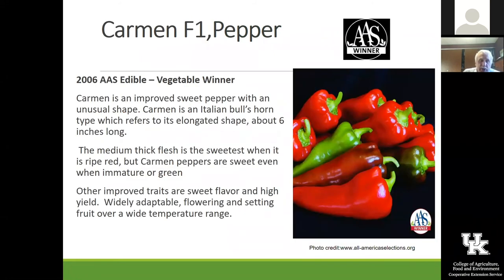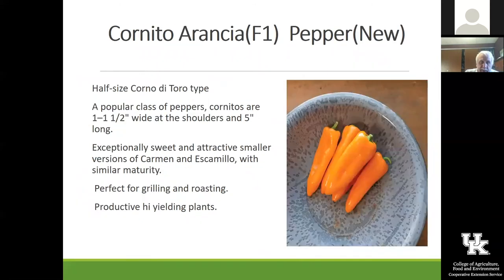Carmen is really one of our favorite peppers — Gina and I and all the master gardeners who work out there love Carmen. It's kind of a long, sweet pepper with tremendous sweetness to it. If you leave it until it turns a bright red like that, it has very thick flesh. I like to put them on the grill and grill them — that is an excellent pepper. We've grown that for a number of years and really like it.